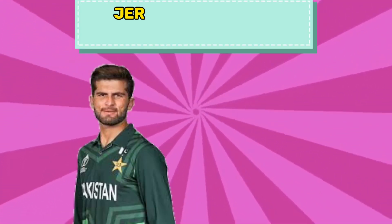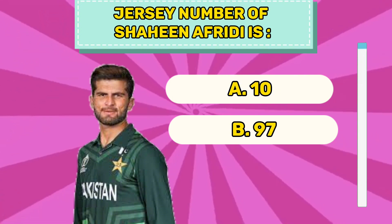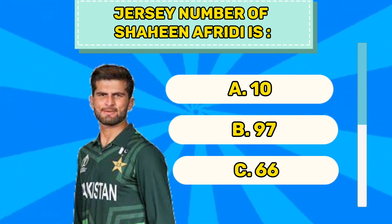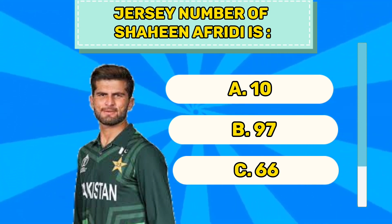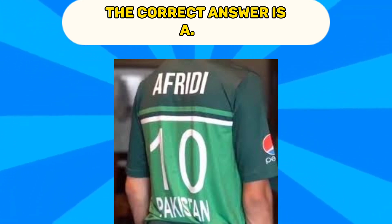Question number eleven. Jersey number of Shaheen Afridi is A 10, B 97, C 66. The correct answer is A 10.